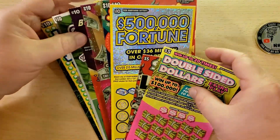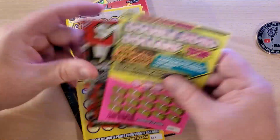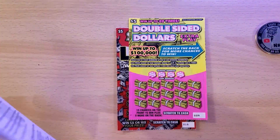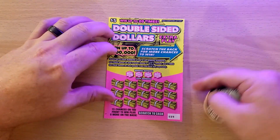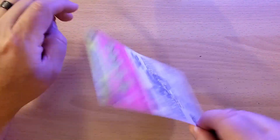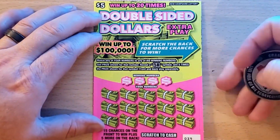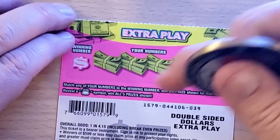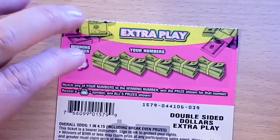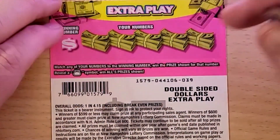I believe I've scratched every one of these tickets on my channel before, so nothing new — maybe you just haven't seen some of them in a while. Let's get started with the Double-Sided Dollars. This is a double-sided scratch ticket, number 39. It's a numbers match game where you can also find a 5x symbol, and on the back you match a winning number or find a money bag to win all prizes. Overall odds are one in 4.15.